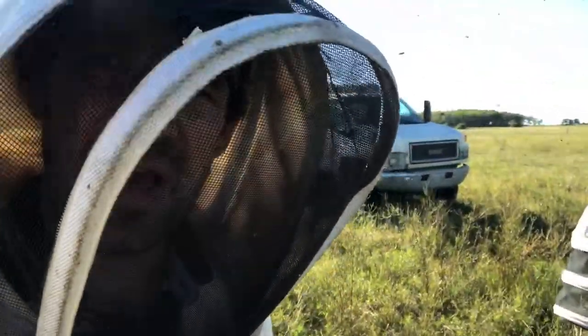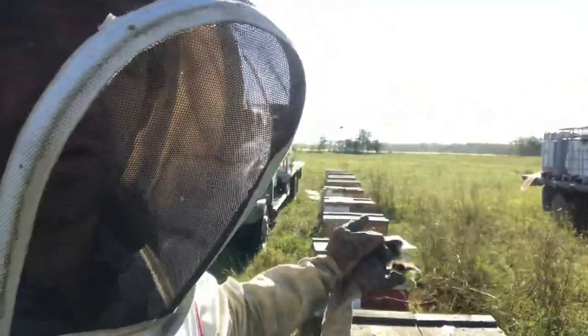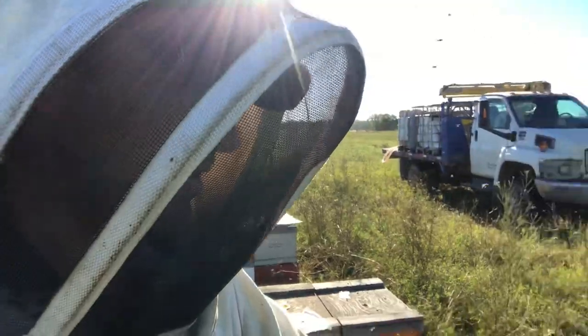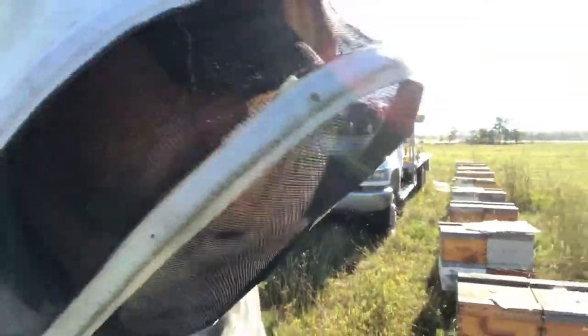Those bees will emerge the last part of September. This is going to be a terrific winter nest. These are going to be young bees going into winter. These bees that emerge into September will likely be the ones that show up in April to help contribute to that springtime nest. So we're quite excited.